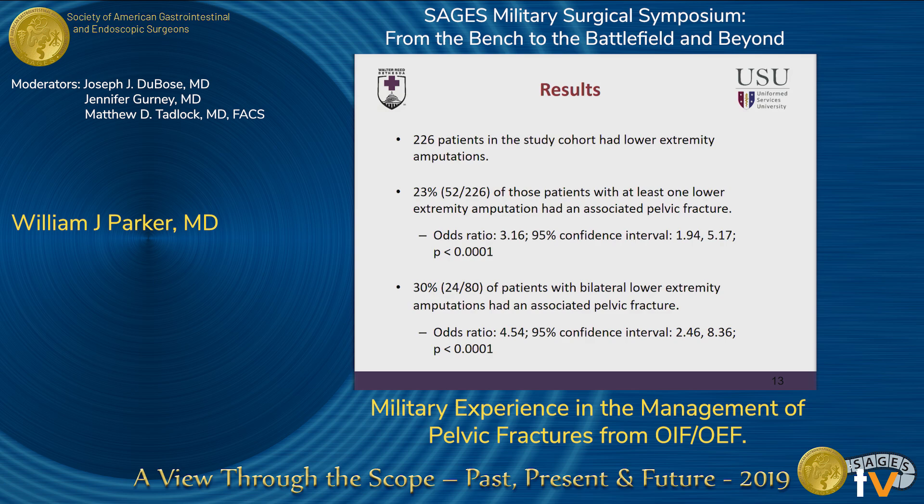We also looked at patients who had lower extremity amputation in our database. There were a total of 226 such patients. 23% of those patients with a single lower extremity amputation were found to also have pelvic fracture, with a statistically significant odds ratio. Bilateral lower extremity amputation was found to have an even higher association with pelvic fracture.